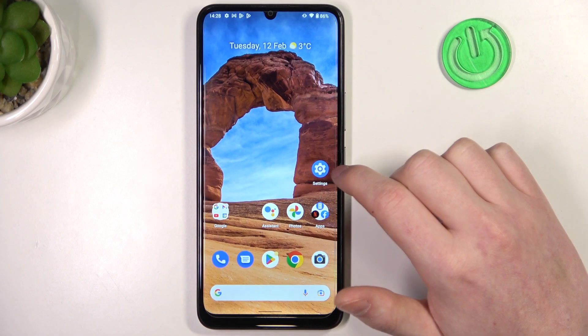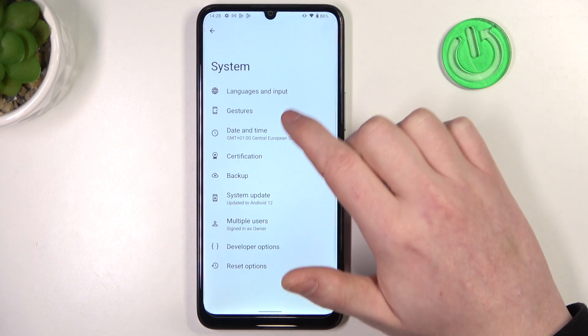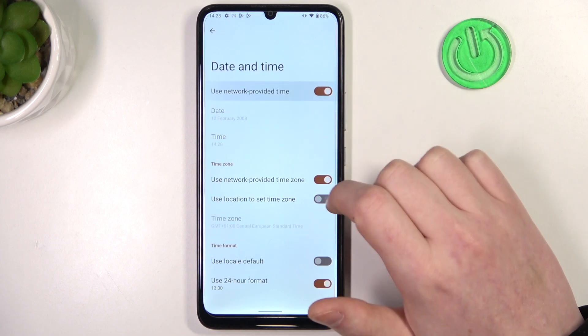To fix both of the issues, we'll need to open Settings, go all the way down and find System, then select Date and Time and enable Use network provided time.